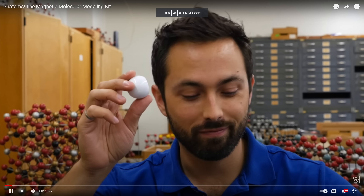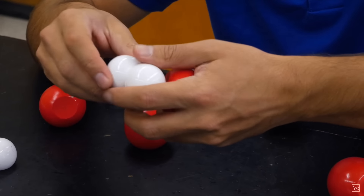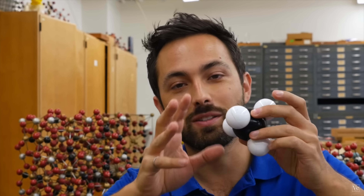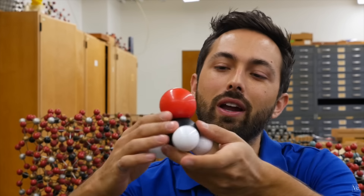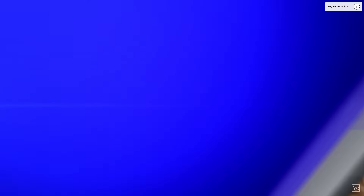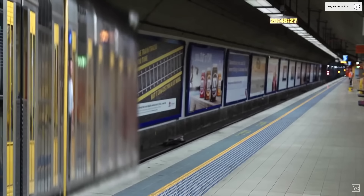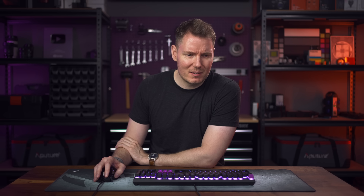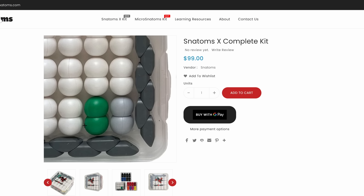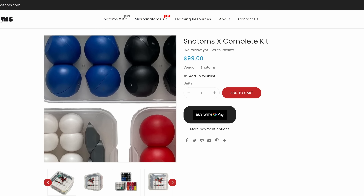Imagine this is a hydrogen atom — this is another one, and then this is H2, the hydrogen molecule. You can break it apart, add an oxygen atom, and you make H2O, water. A carbon with four hydrogens — that is methane — and you can actually combine it with water to make methanol. These are Snadums, the Magnetic Molecular Modeling Kit, and I am Derek Muller, the creator of Veritasium.